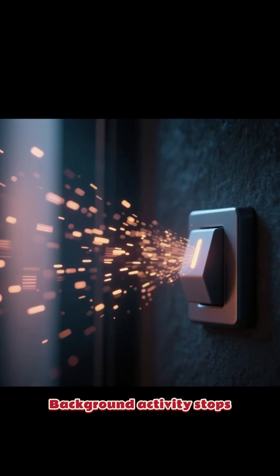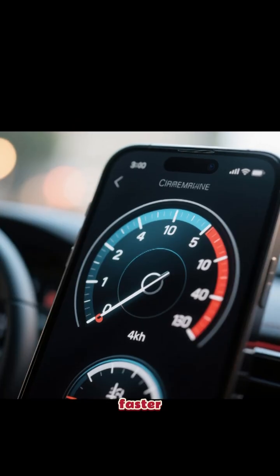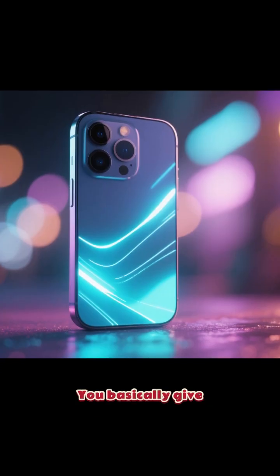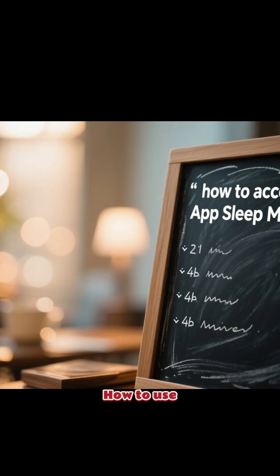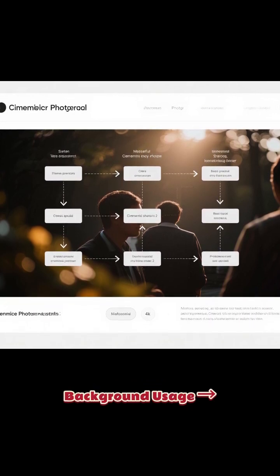When you put apps in sleep mode, background activity stops, battery lasts longer, your phone becomes faster, heating reduces, and performance becomes smoother. You basically give your phone a fresh new life.